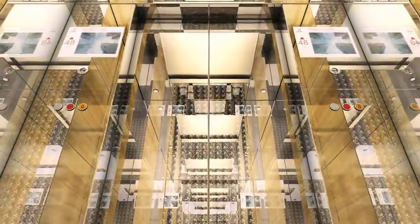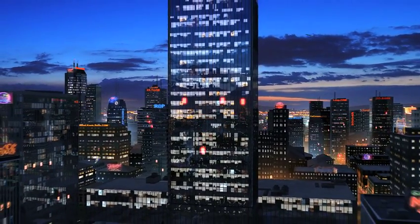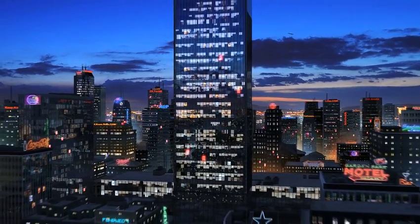Schindler 7000 — the ultimate in urban mobility. Today. Tomorrow. And far into the future.